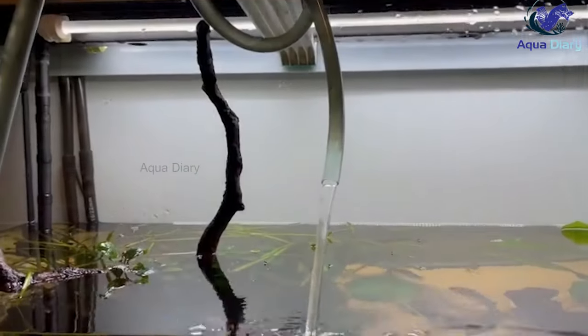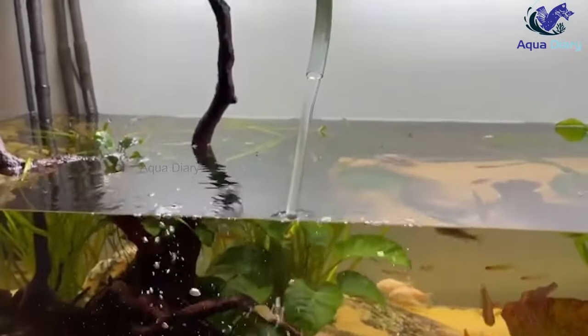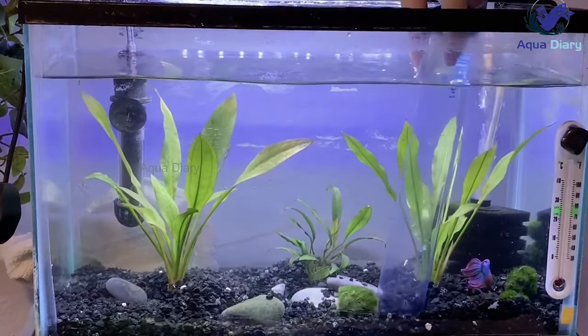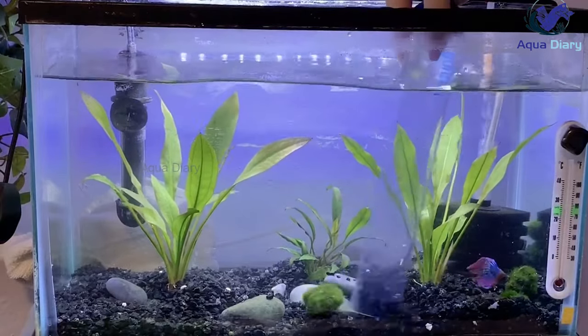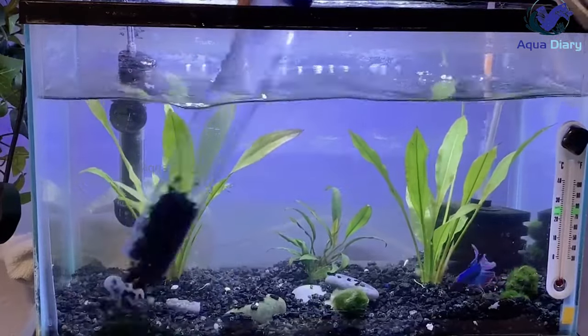Water changes: in addition to the above treatments, it's important to keep your betta fish tank water clean and healthy. Regular water changes can help remove any excess waste and bacteria that may contribute to constipation. A 25 to 50% water change every week is recommended.